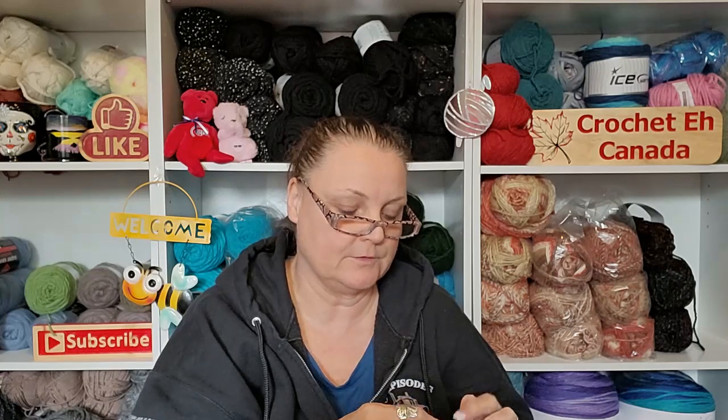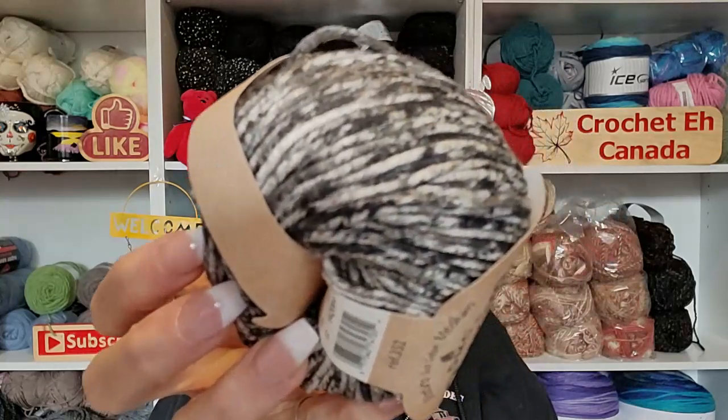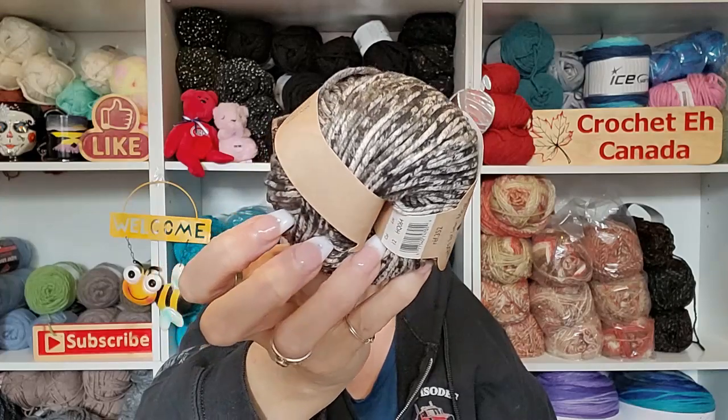This is a 50-gram ball and I believe it's 100% cotton. The color is number 12. It doesn't have that really cottony feel — well, it kind of does. It doesn't smell like the other one did either. The other one had this awful chemical smell to it. This one doesn't. Isn't that pretty? I just love it.